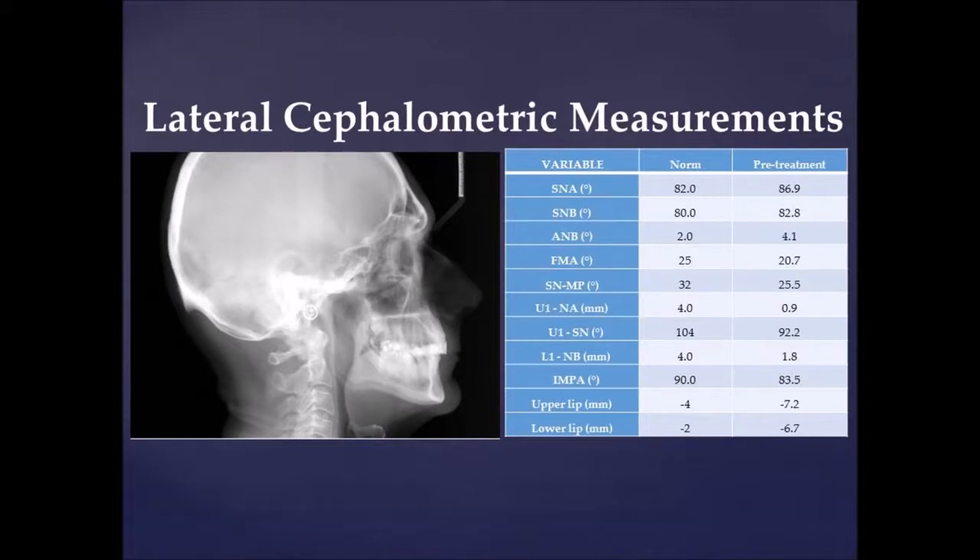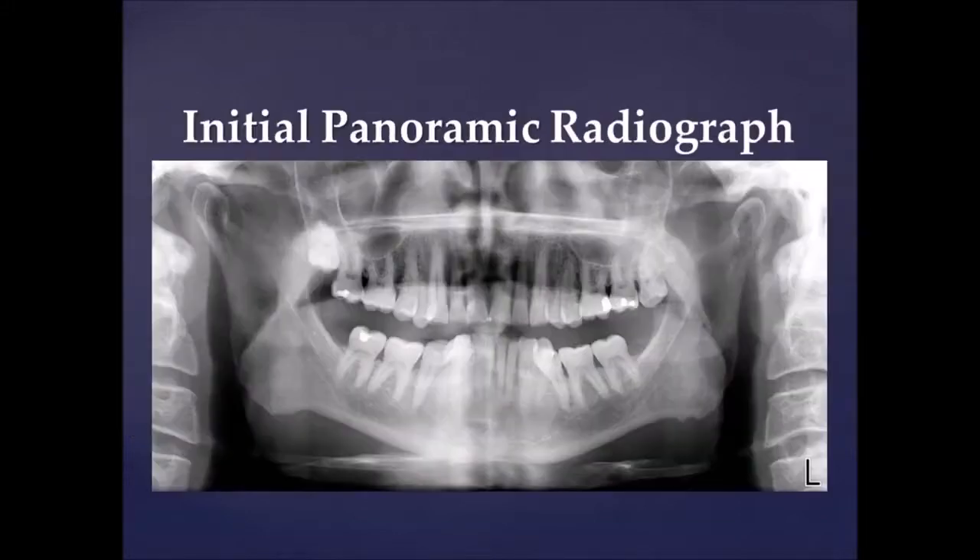Cephalometric evaluation reveals a Class II malocclusion due to a retrognathic mandible with retroclined upper and lower incisors and a reduced mandibular plane angle. The panoramic radiograph reveals general symmetry of the right and left condyles and mandible. He has an impacted maxillary right third molar and an erupted maxillary left third molar. His mandibular third molars are not present. The sinuses are clear and no pathology is noted.